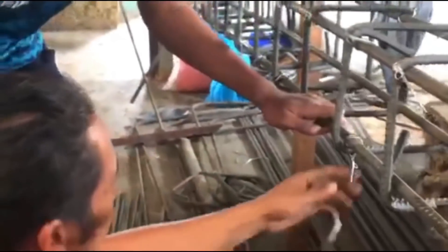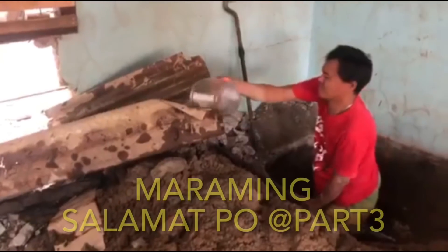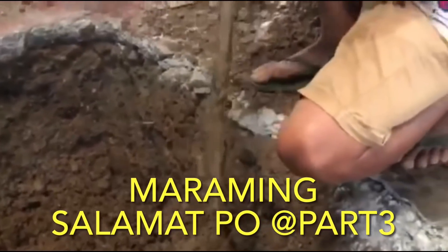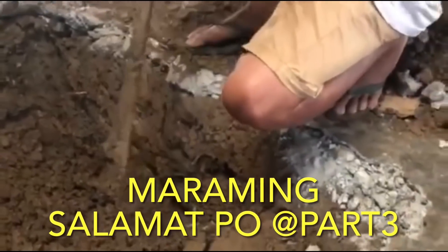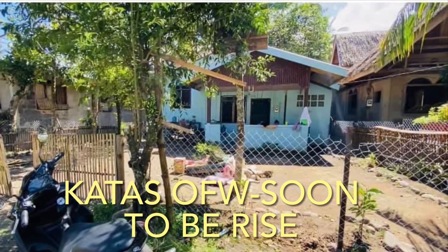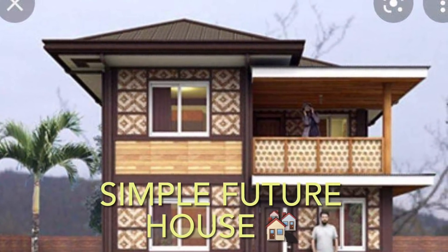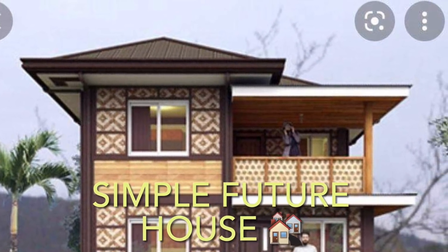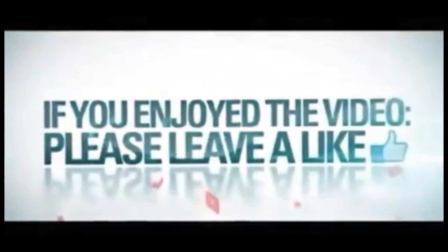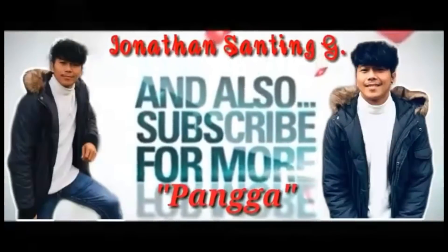Pagka hindi biro magawa ng ganyan, medyo matagal na panahon. Kaya mga ka-OFW ko dyan, sa lahat, sana naka-inspire kayo. Ayan maraming maraming salamat sa part 3 ko, abangan nyo po ang next time. Yan po yung area ko, yan po yung bahay na pinagiba ko, at ito po yung magiging future house ko para sa aking pamilya, sa kaanak ko. Maraming maraming salamat, God bless.